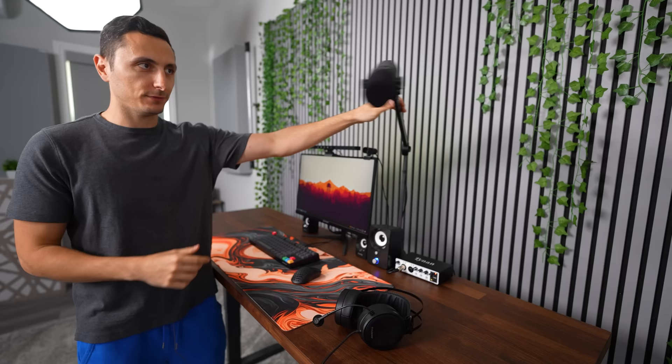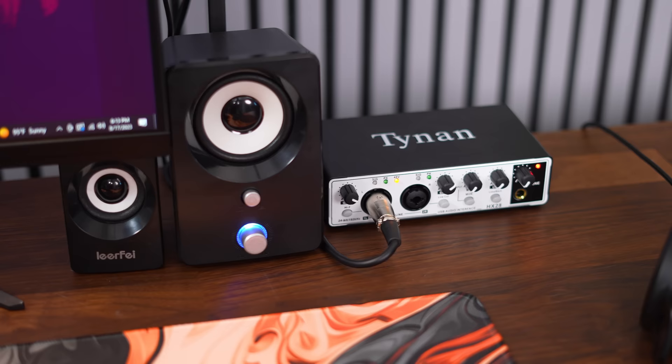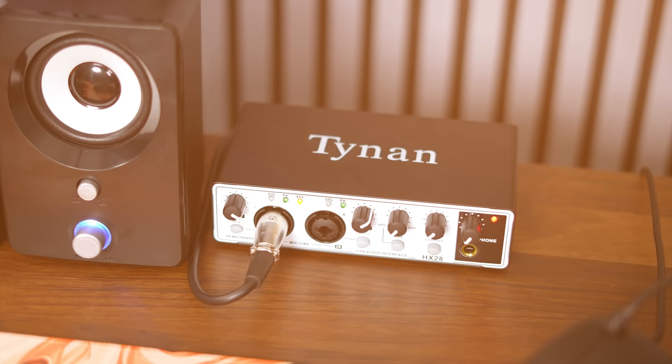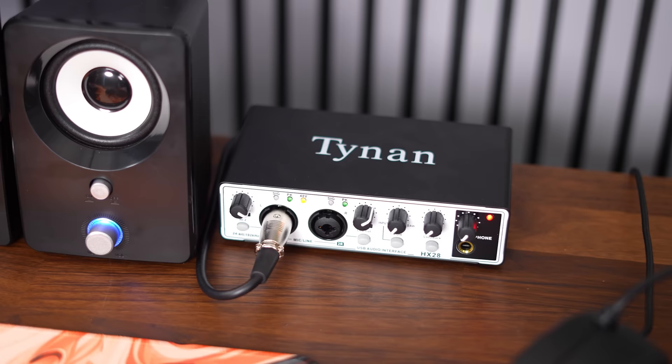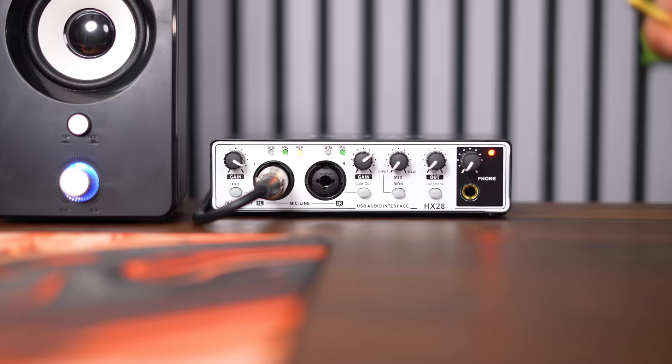Having good sounding audio doesn't always come down to just the microphone itself. You need to pair it with an equally good audio interface to take advantage of the microphone's full potential. Since I'm using an XLR microphone, I had to go with an XLR interface. The Tynan was actually the cheapest one I could find on Temu, coming in around $55. It was a bit overkill because it comes with dual XLR inputs. In the front you've got gain control and headphone volume, and it's even got built-in phantom power you can switch on in the back. It also comes with a quarter-inch adapter allowing you to convert your 3.5mm headphone plug to plug directly into the audio interface.